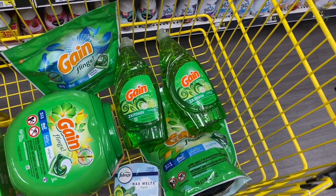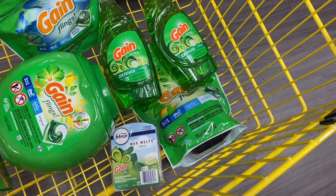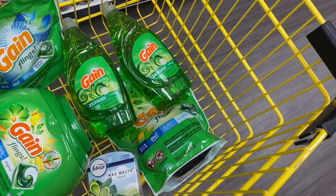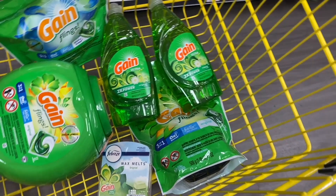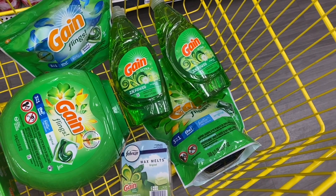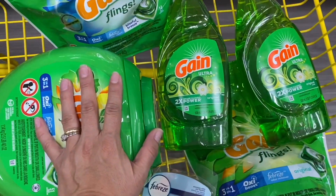So $31.40 minus $16 in coupons — at the end we're going to pay $15.40 for all these products. That's $15.40 divided by six products, which comes out to $2.58 per item.